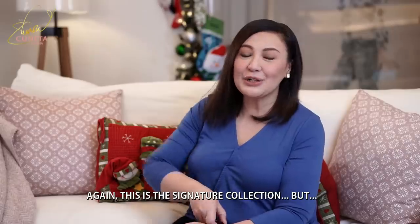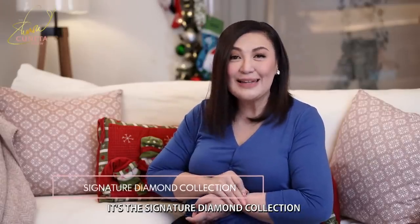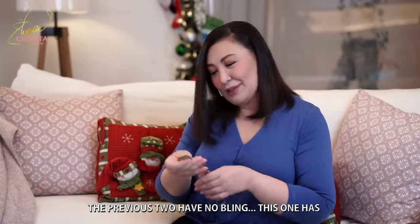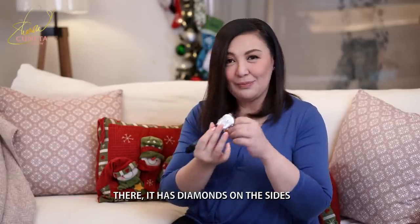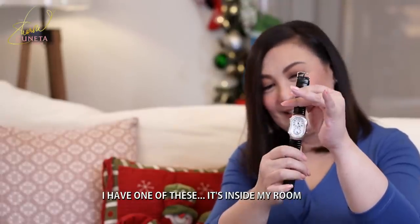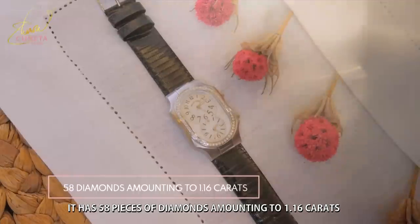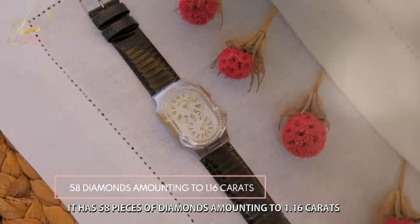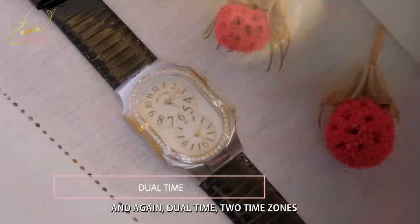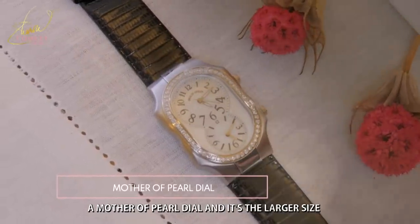This is the signature collection — but it's the signature diamond collection. May diamonds sa tabi. It has 58 pieces of diamonds amounting to 1.16 carats. And again, jewel time, two time zones, a mother of pearl dial — and it's the larger size.